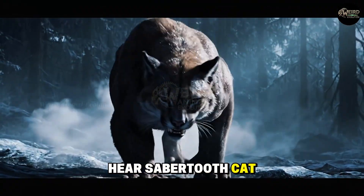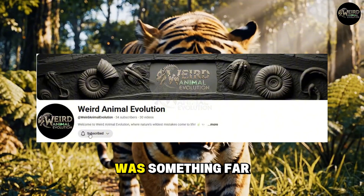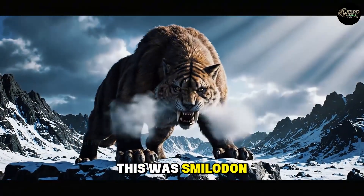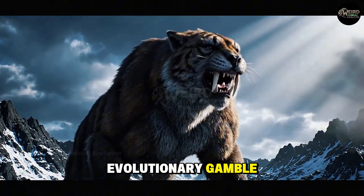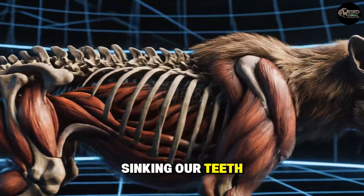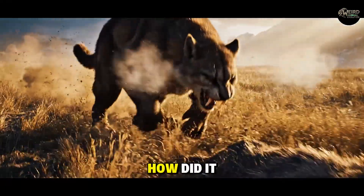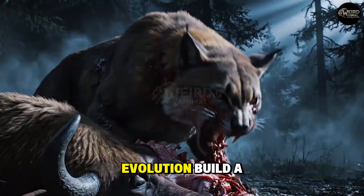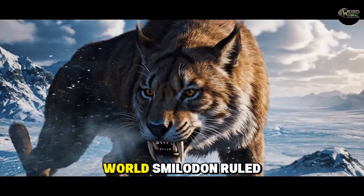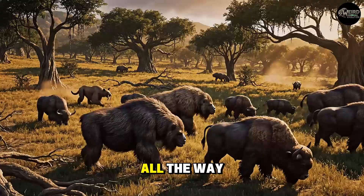When you hear 'saber-toothed cat,' you probably picture a long-fanged tiger. But you'd be completely wrong. The animal that truly dominated the Ice Age was something far stranger, far more specialized, and ultimately, far more terrifying. This was Smilodon, and its entire life was a high-stakes evolutionary gamble built around a weapon that almost seems impossible. Today we are sinking our teeth into the bizarre biology of the most famous saber-toothed cat of all. Welcome to the Pleistocene — the Ice Age. This is the world Smilodon ruled for over 2 million years, prowling ecosystems from the cold plains of North America all the way down to Peru.